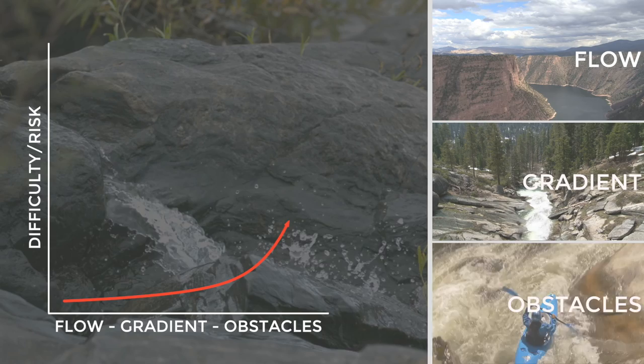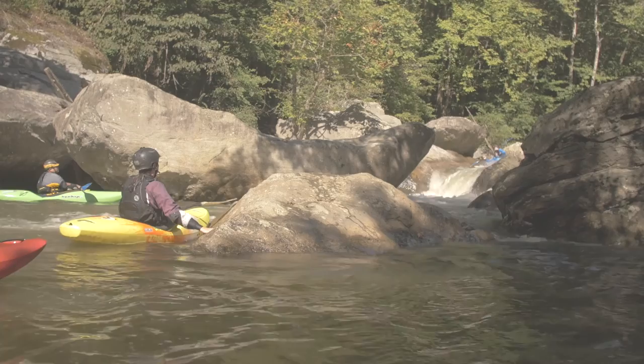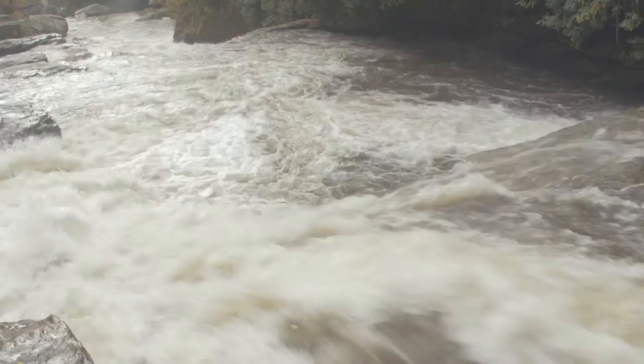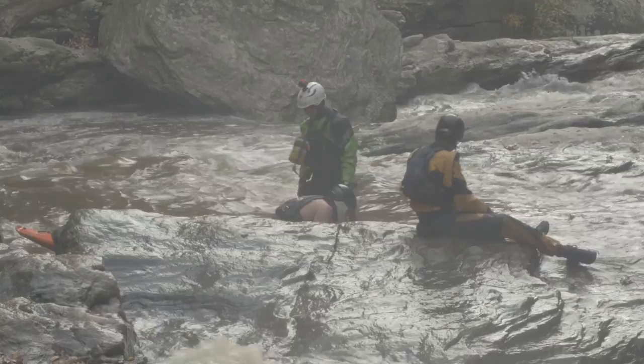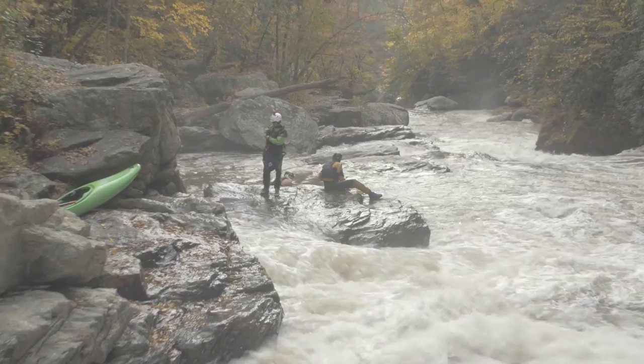Difficulty correlates differently to the variance of these three things, but realize that the difficulty increases directly with the increase of all three. A basic understanding of those three characteristics in the region you are in warrants different strategies. A river with exposed granite bedrock may yield steep, shallow slides with uniform retentive features, especially as flow is increased, and due to the bedrock, you may or may not see riverside vegetation that can result in strainers — but instead see hazards like potholes and caves.